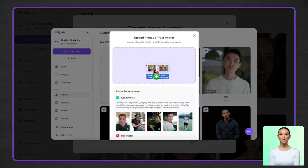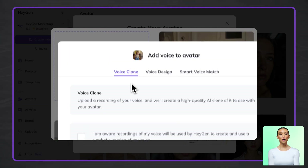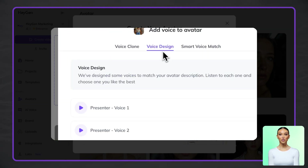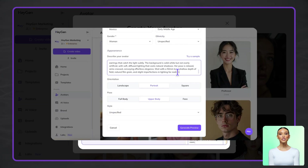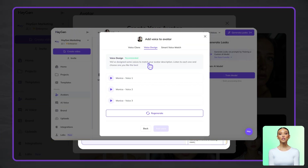Option two: upload photos to create a photo avatar, then customize your voice with voice cloning, voice design, or one of our recommended voices, as shown in this workflow. Option three: use text descriptions to generate a completely custom avatar from scratch. You can also customize the voice as part of the workflow.